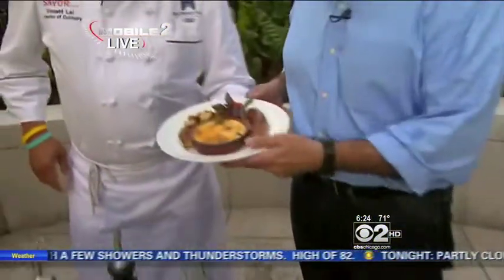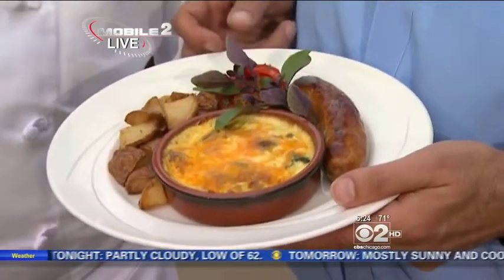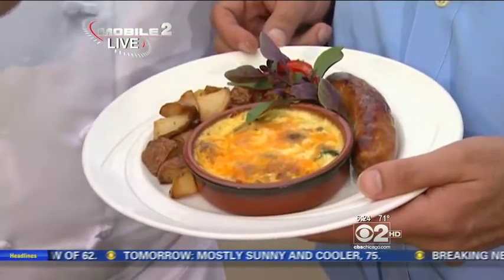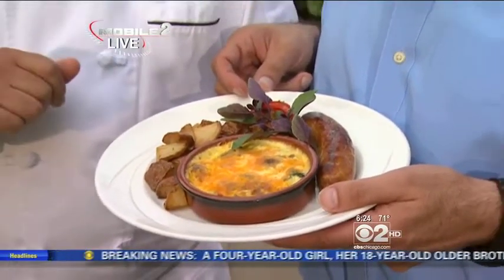This is Chef Vincent Lai. Chef, for example, you made a frittata with stuff harvested right here from the roof, correct? Yes, sir. So what do we find in this frittata? This frittata is featuring rooftop garden vegetables. Today we feature chocolate bell pepper and Japanese eggplant — all grown right here. Yes, sir, on top of McCormick Place, world-famous McCormick Place.